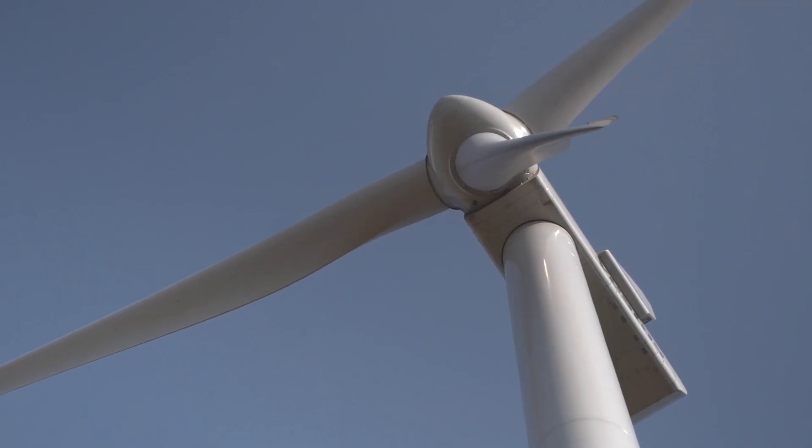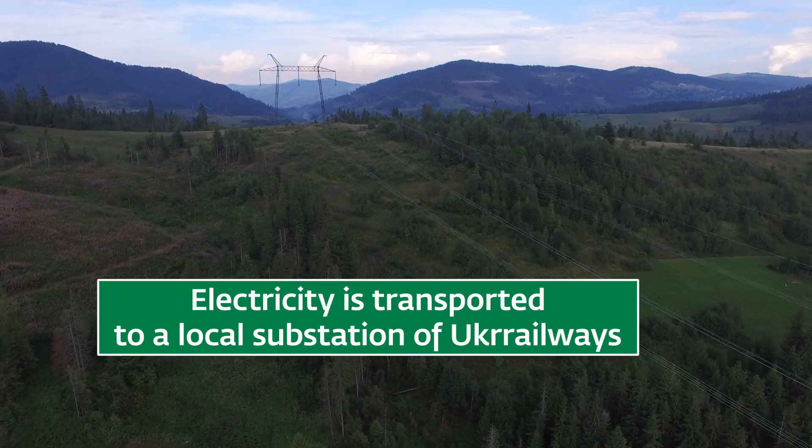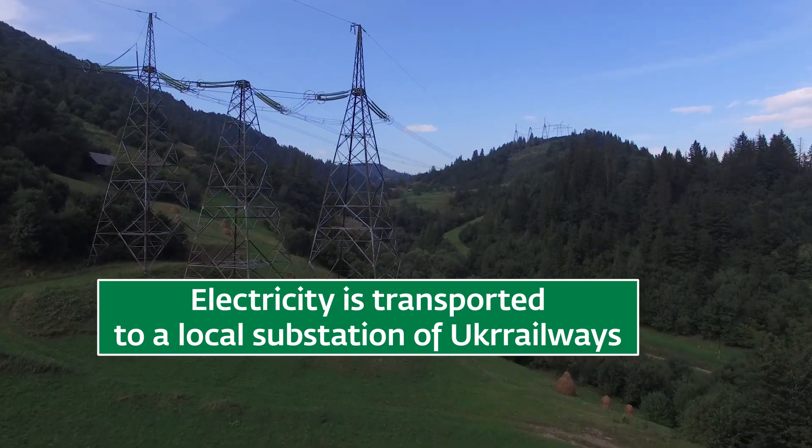The electricity generated by the wind turbines is transported to a substation owned by UKR Railways, and from there it is distributed through the National Electricity Grid.